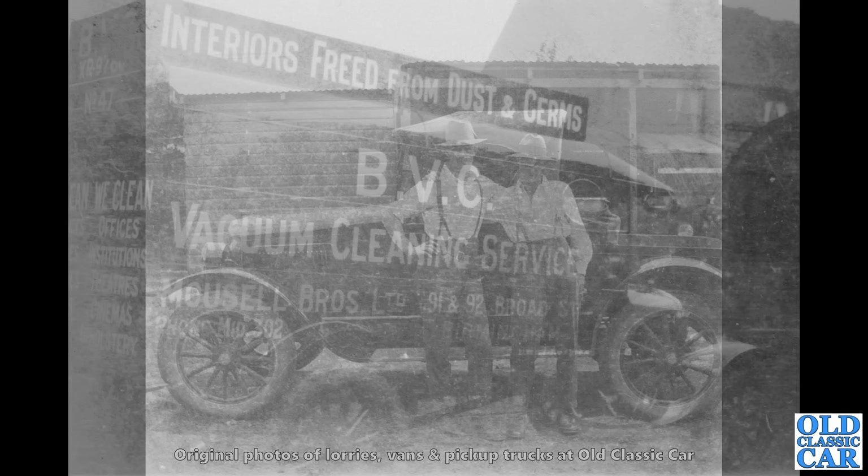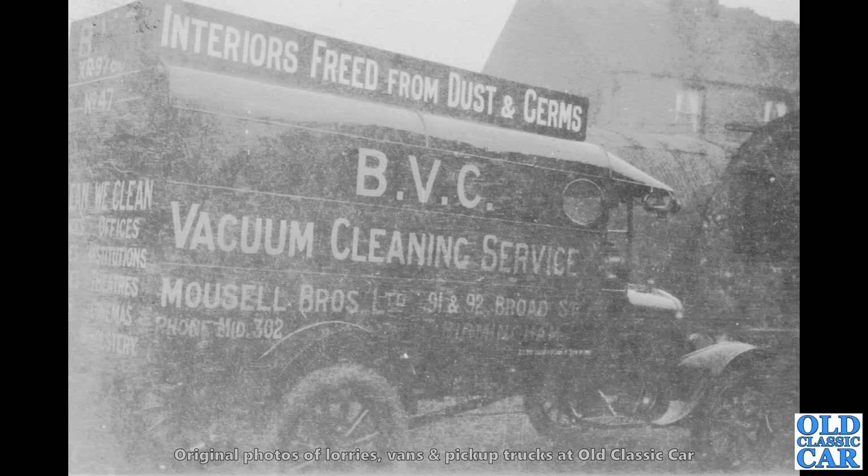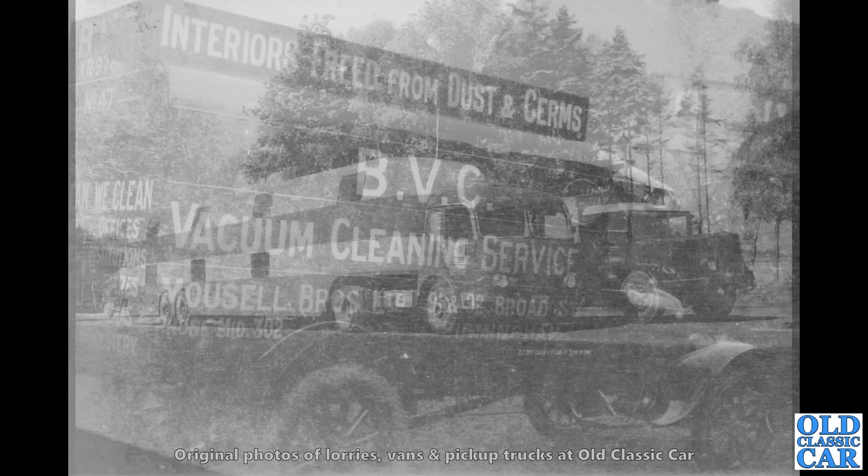Staying with Fords, we've got a Model TT van here — the BVC Vacuum Cleaning Service. Not the best photo in the world, but a great subject. This was based in Broad Street, Birmingham, according to the old sign writing on the side. What a survivor photo that is from over 100 years ago.